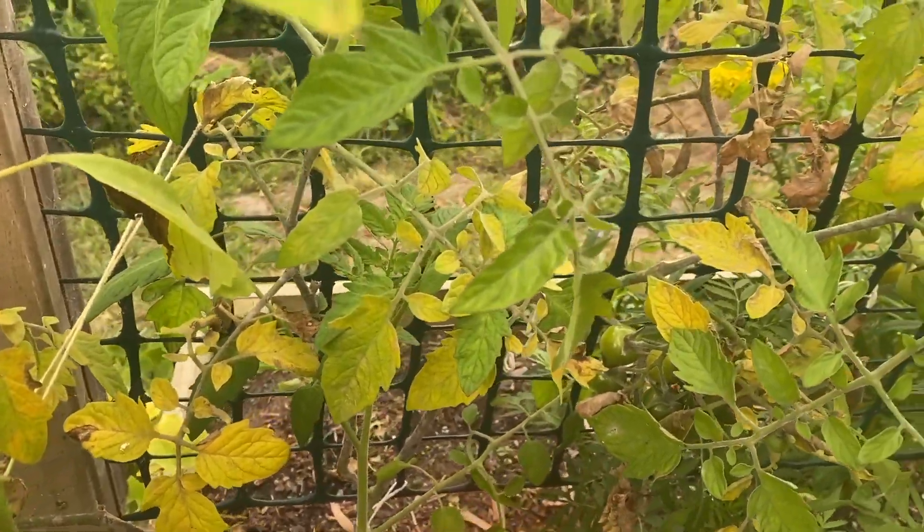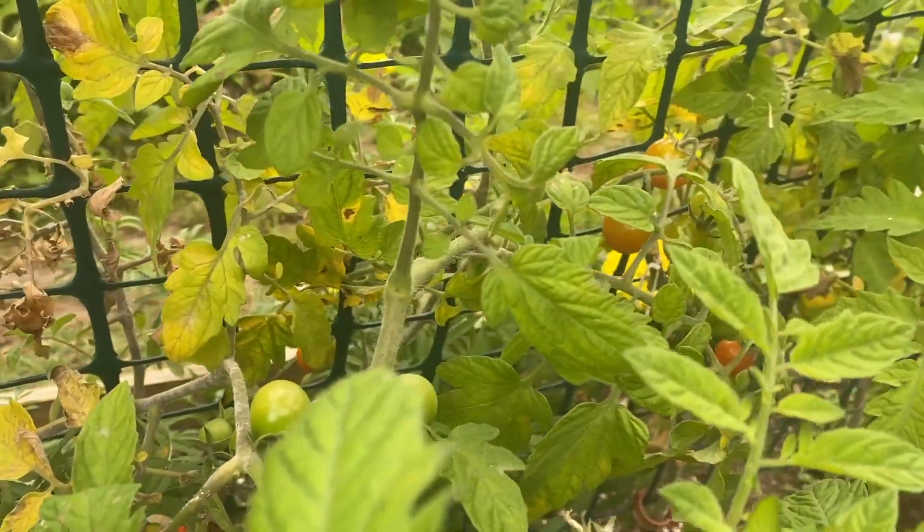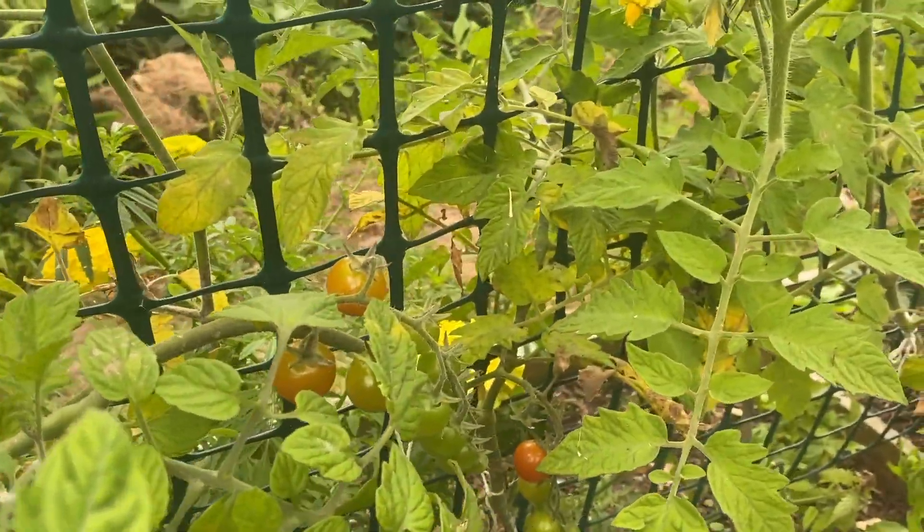We've got all sorts of leaves in here that are just yellowing and gross and we need to cut them all out and leave just the nice good stuff so we can keep getting more and more tomatoes throughout the summer. Summer - we've just hit the main part of summer - so I can't have my garden just kind of die on me now.